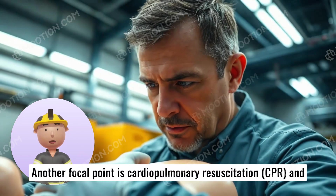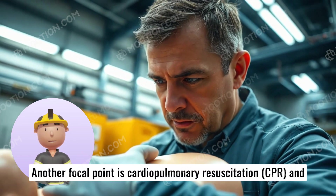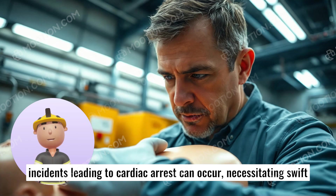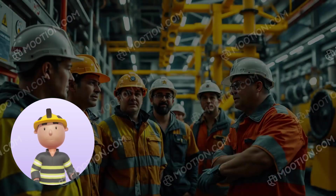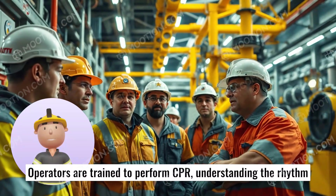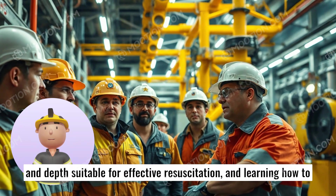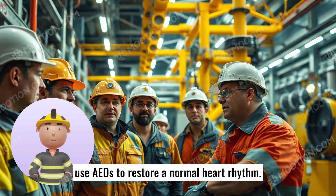Another focal point is cardiopulmonary resuscitation, CPR, and automated external defibrillator, AED, use. In power plants, incidents leading to cardiac arrest can occur, necessitating swift action. Operators are trained to perform CPR, understanding the rhythm and depth suitable for effective resuscitation, and learning how to use AEDs to restore a normal heart rhythm.